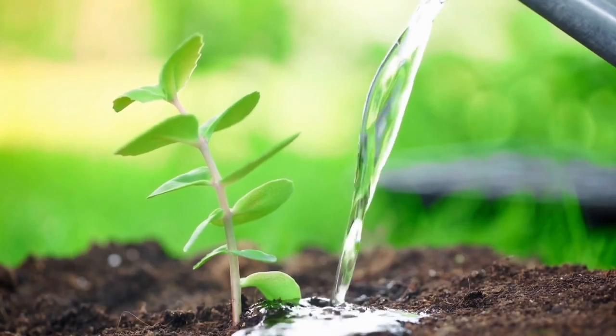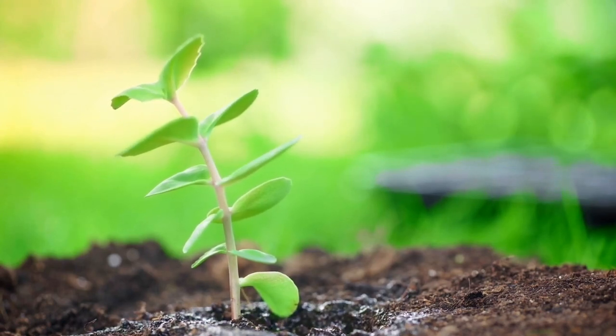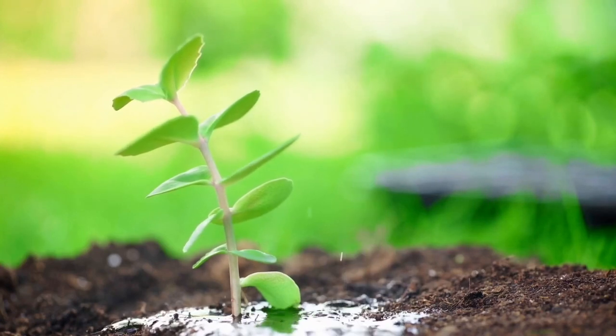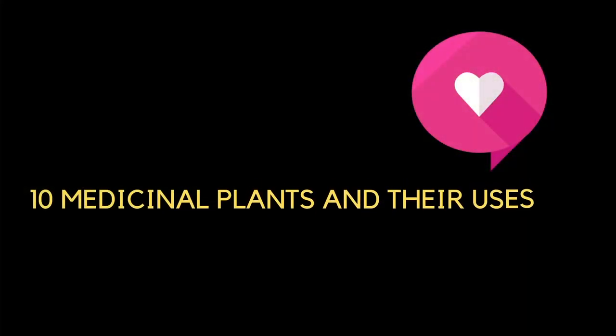Herbal plants have been used to treat a variety of diseases for generations. Even though modern medicine has greatly improved our lives, both modern medicine and alternative medicine still rely on medicinal plants' age-old therapeutic capabilities. 10 Medicinal Plants and Their Uses.